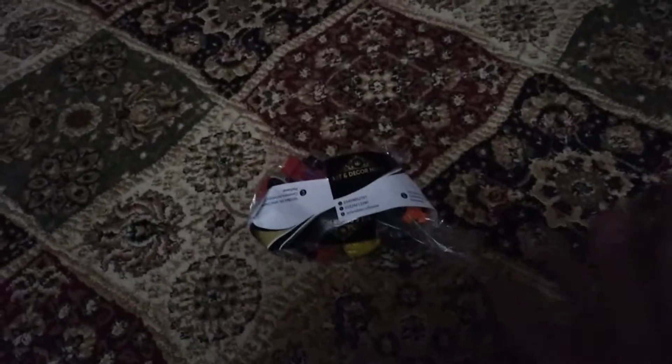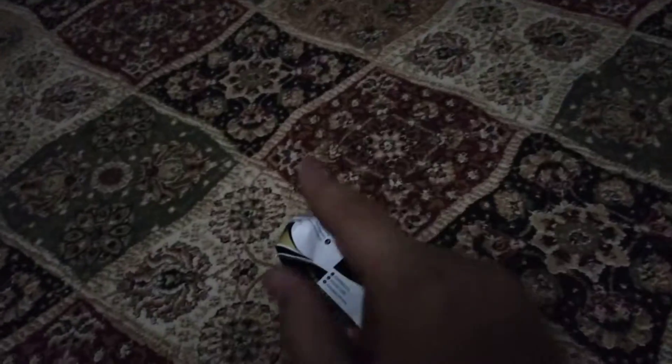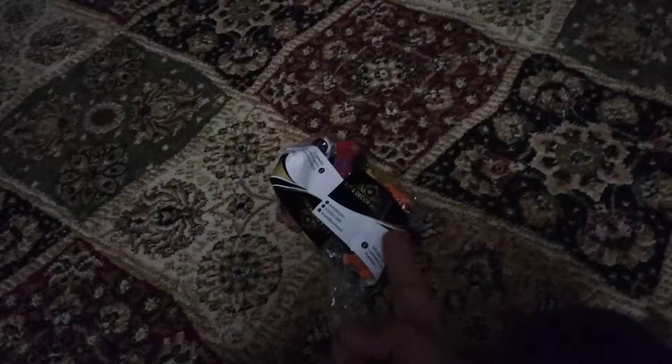Guys, welcome back to my channel! Today I was kind of bored and had no idea what to do, so I got this package from around my house and I'm gonna unbox it. But first, hit the like button, hit the subscribe button, and hit the bell notification so you can never miss my videos and shorts.